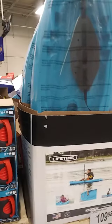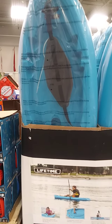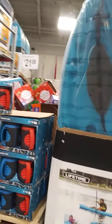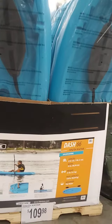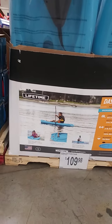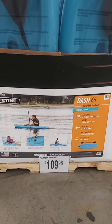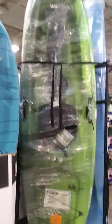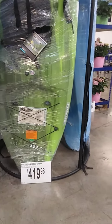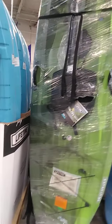The other type of products I want to cover are the water products — the kayaks. This one is a used kayak, which is $109.99. Then they have one over here that's $419. I think that's a one-person kayak also.